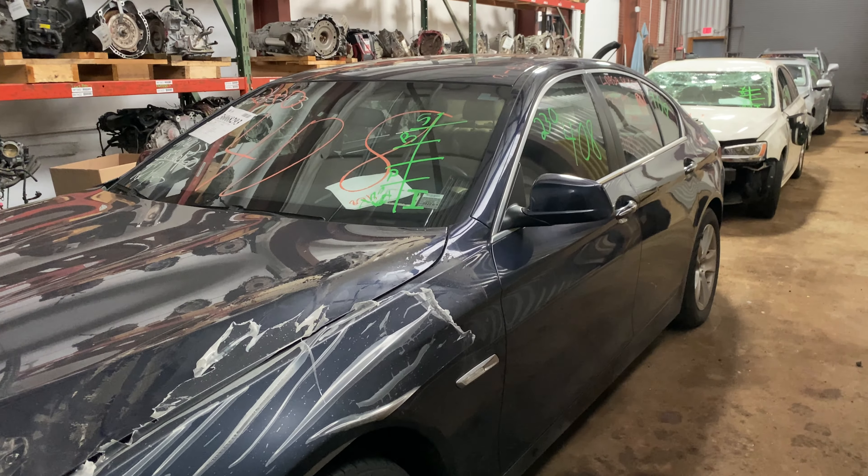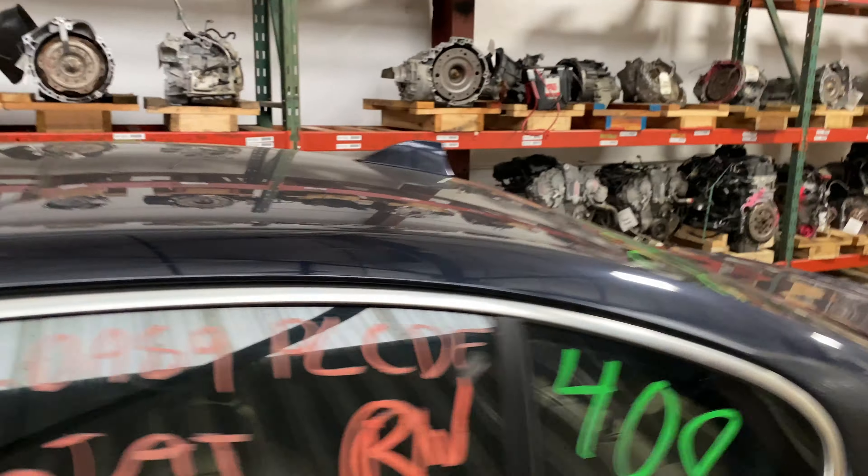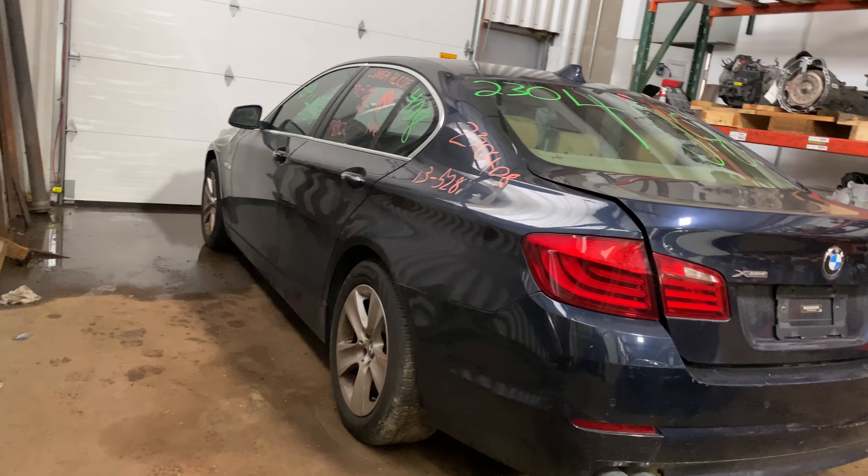Today, we do have a 2013 BMW 528i, 118,000 miles on that four-cylinder, two-liter turbo. This one did come to us from local auction.